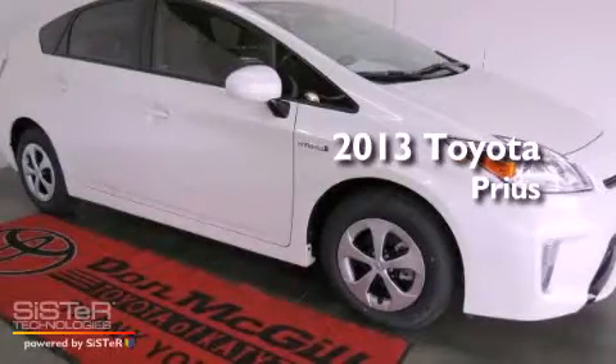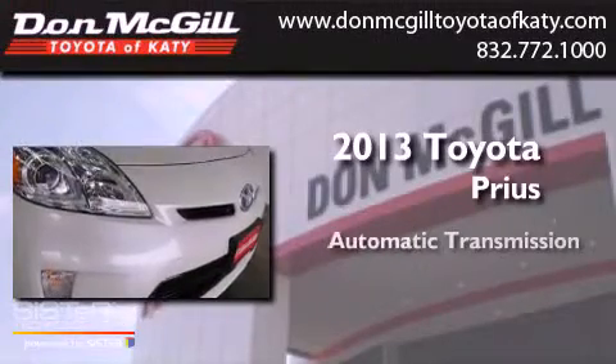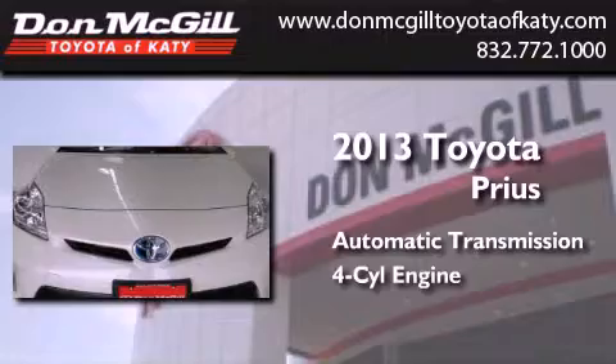This is a brand new 2013 Toyota Prius. This four-door sedan has an automatic transmission and an in-line four-cylinder engine.